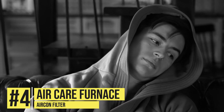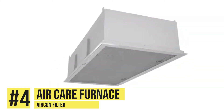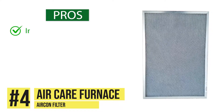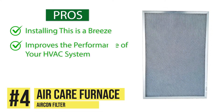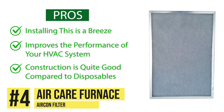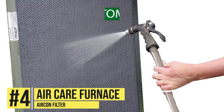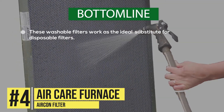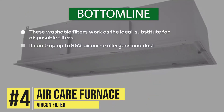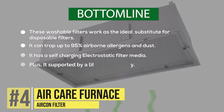If you're tired of buying a furnace filter every few months, or if you're frustrated with your house always being dusty, then you need to check out the air care furnace AC filter. The pros of this filter are: installing this is a breeze, it improves the performance of your HVAC system, and the construction is quite good compared to disposables. One thing we noticed that stuck out was the space around the edges makes a whistling sound. Bottom line, these washable filters work as the ideal substitute for disposable filters. It traps up to 95% airborne allergens and dust, it has a self-charging electrostatic filter media and is supported by a lifetime warranty.